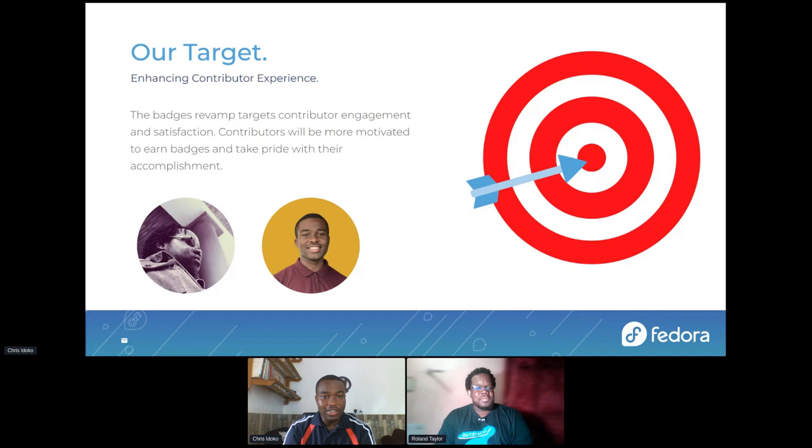With the badges revamp, we had a target of enhancing contributor experience. We wanted contributors to take pride in their badges — for contributors to love and take care of their badges. For putting effort into earning a badge, the badge has to be rewarding and appealing. Under the mentorship of Samira and Marie, which Roland mentioned earlier, we were able to do this. They helped us develop our initial ideas, and we responded with the feedback they gave us to create more visually appealing badges.